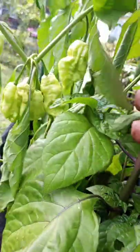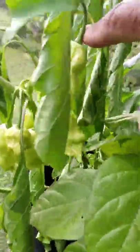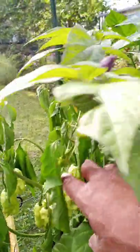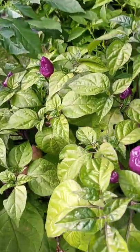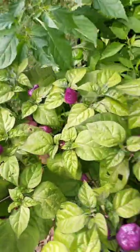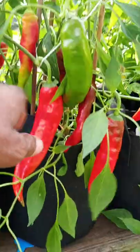Oh man, the black panther needs water bad, needs water bad. But the purple UFOs are just going crazy!